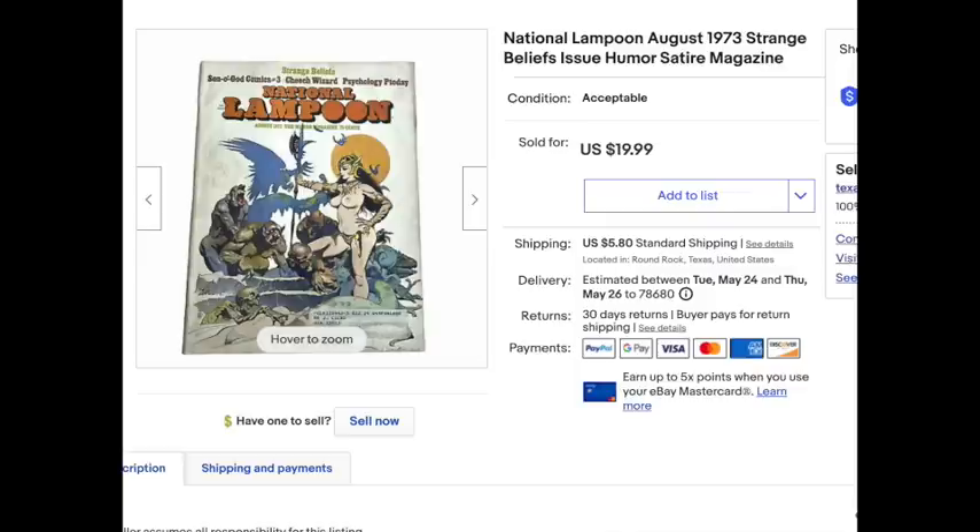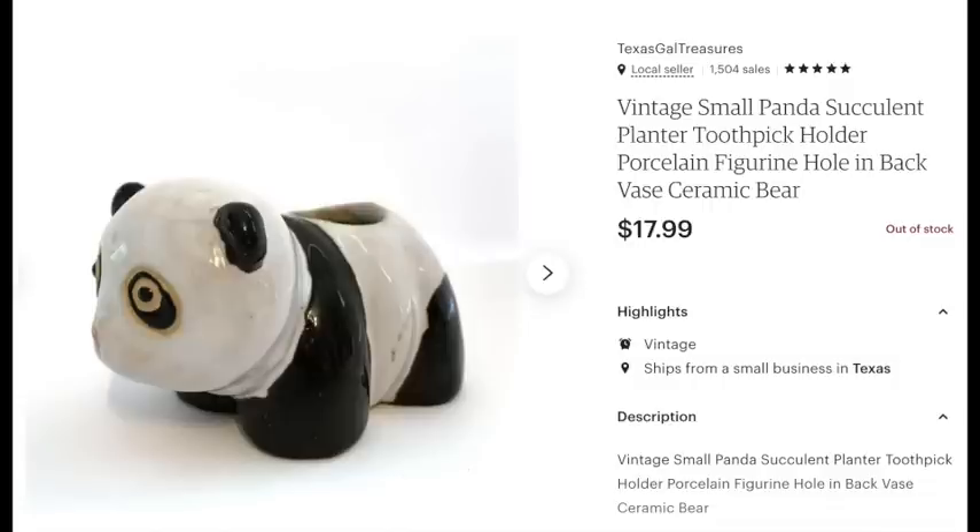Another National Lampoon's sold for $20. These have been selling pretty steadily as well. We still haven't gotten all of the comics and magazines listed — one of us has been taking pictures until his eyes are crossed and I've been listing them until my eyes are crossed. Every now and then I have to switch and list something else other than comics.